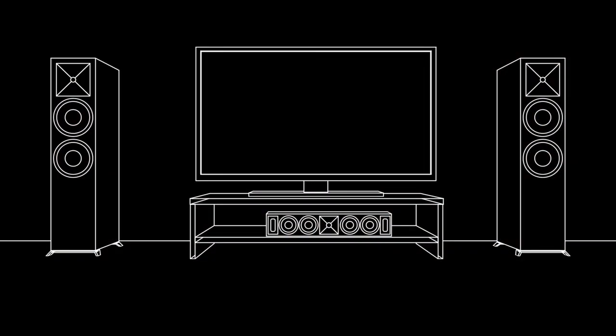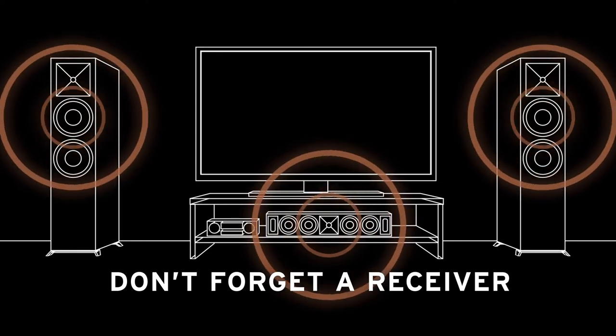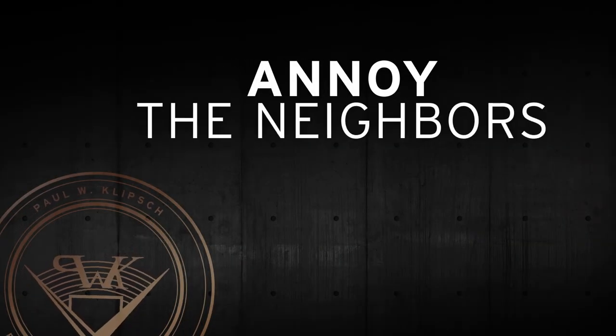In order to fully enjoy 5.1 sound with Klipsch passive speakers, you'll need an AV receiver. It makes sure the correct sounds are going to the correct speakers, and also does the job of amplifying the sound to make sure you can adequately annoy the neighbors.